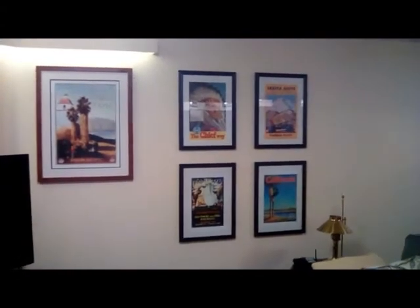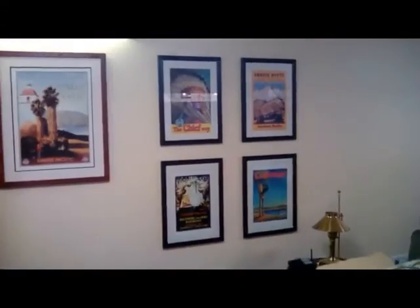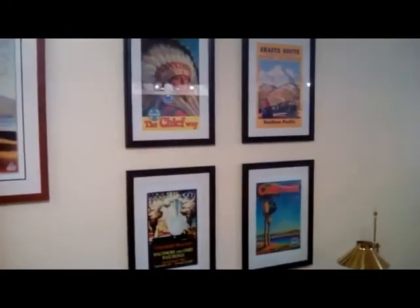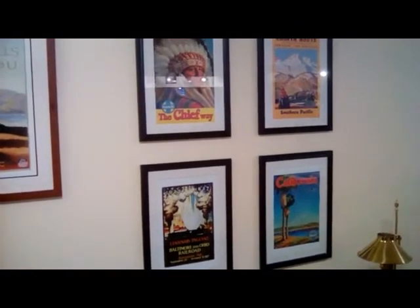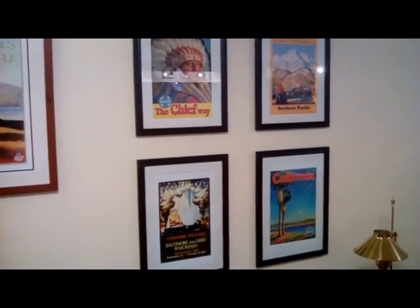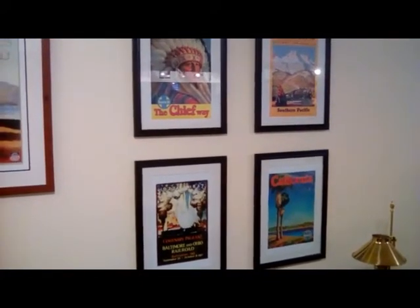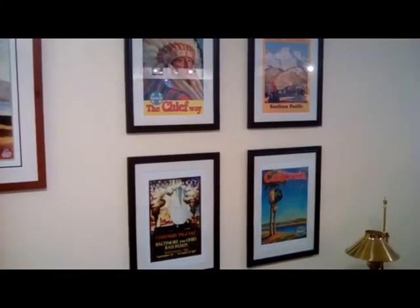Over here are some more railroad posters that are really kind of special to me — one because my grandfather was an engineer on the Baltimore and Ohio, and my uncle worked for the Baltimore and Ohio. On the lower left, that's a poster from the Fair of the Iron Horse in the 1920s. It was a big celebration of Baltimore and Ohio's 100th anniversary, and the B&O was the first common carrier railroad in North America.